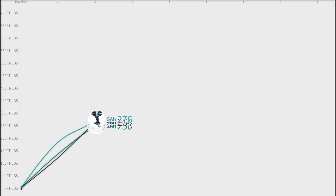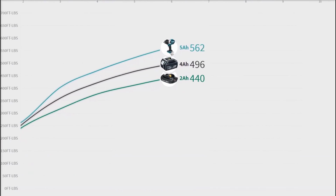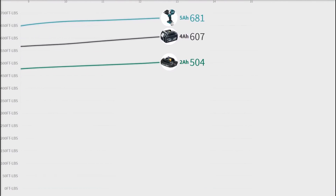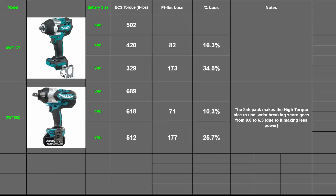That's 512 foot-pounds — or 177 foot-pounds down, which is 26% — not like the 35% of the mid torque in its loss. But if you look at the numbers, both tools lost 173 and 177 foot-pounds respectively using the smallest battery pack. We know that really should have no basis on anything and may be just a coincidence, but it's interesting to see.